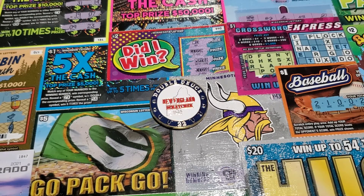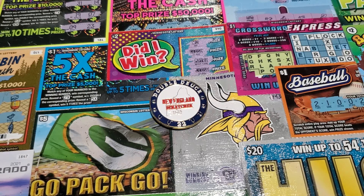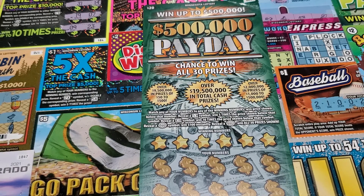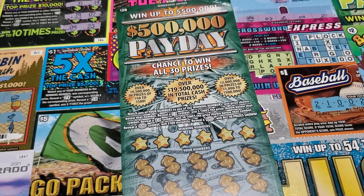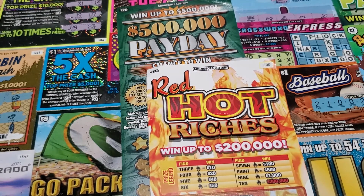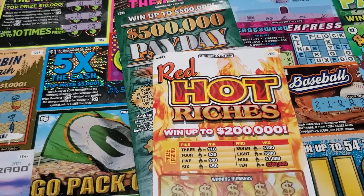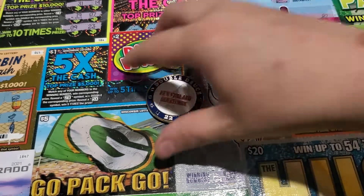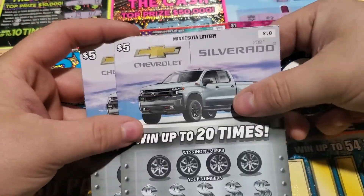What's going on YouTube? It's Ultimate13. Today we have a $40 session with some Minnesota tickets. We have a Payday ticket 20, a Red Hot Riches ticket 2, and two Chevy Silverado tickets, $18 and $19. We are going to get started with these.